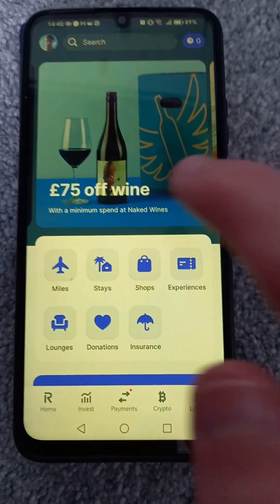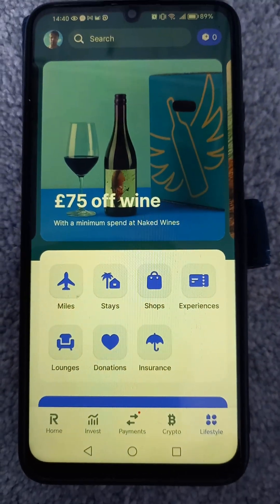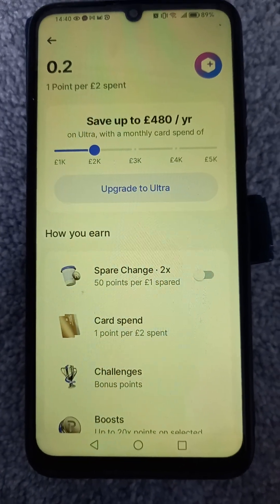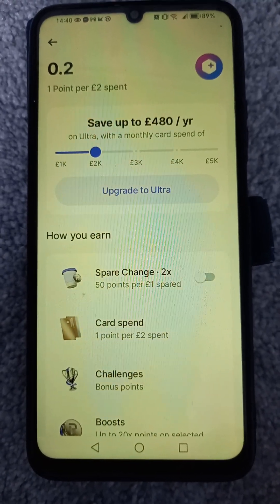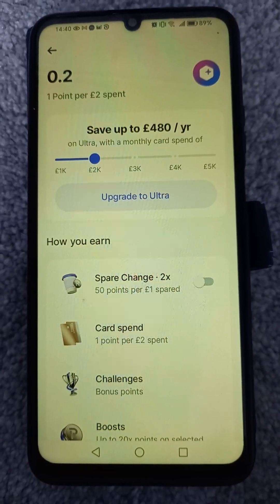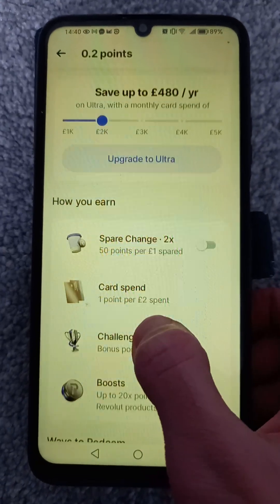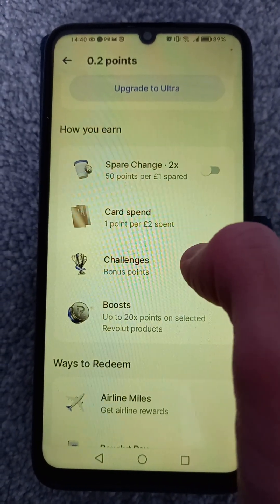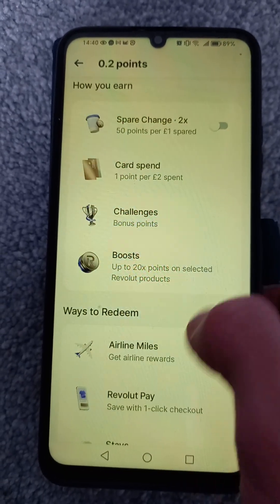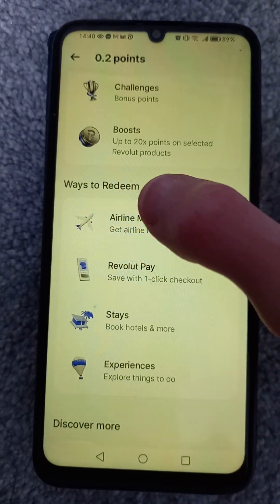I'm going to show you the different airlines you can partner with on Revolut. First, open the app, go on to Lifestyle, and it will tell you your points so far and how to earn. On the Metal plan you get one point per two pounds, but other plans may vary. It will also show you challenges — ways to earn even more points or boost them — and selected retailers where you get extra points.